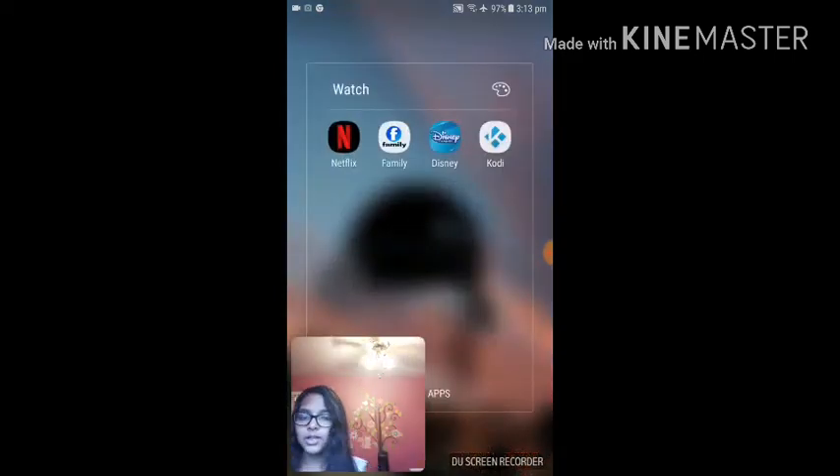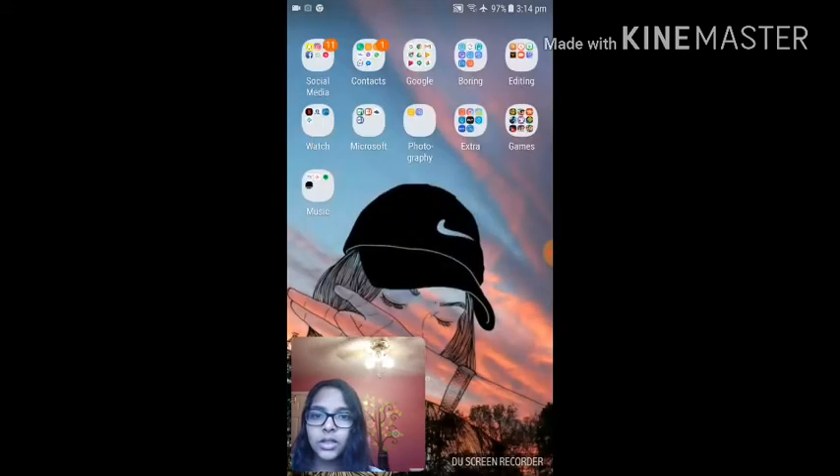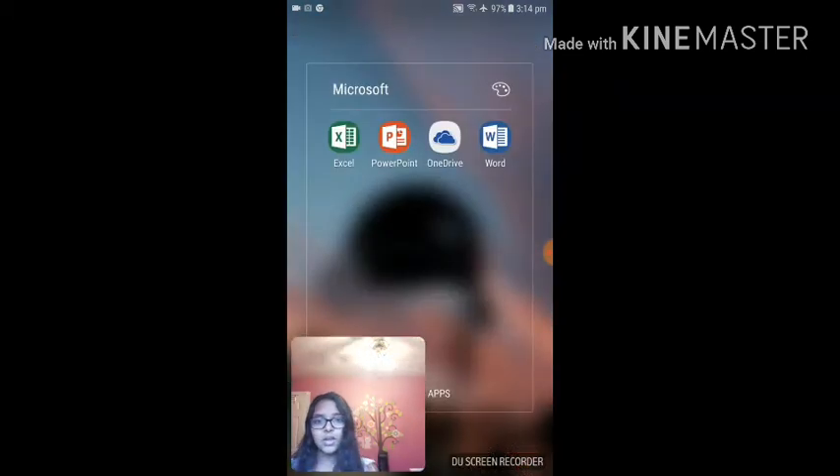Over here I have stuff that I watch — apps like Netflix, I love Netflix, it's like my favorite. I have Family, Disney Channel, and Cody. And then over here Microsoft stuff, like Excel, PowerPoint, OneDrive, and Word.